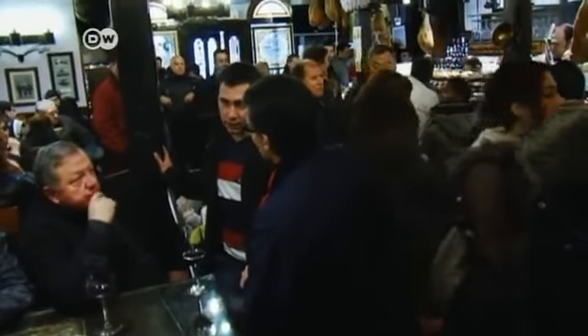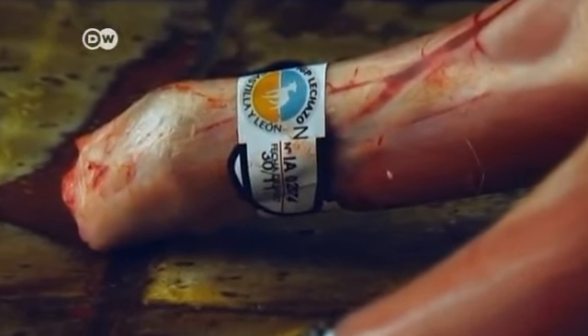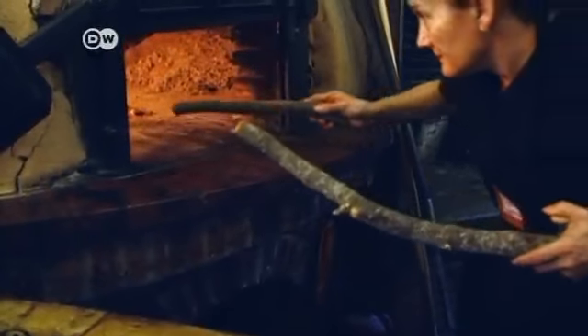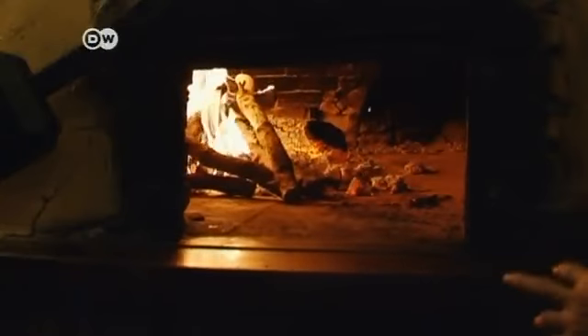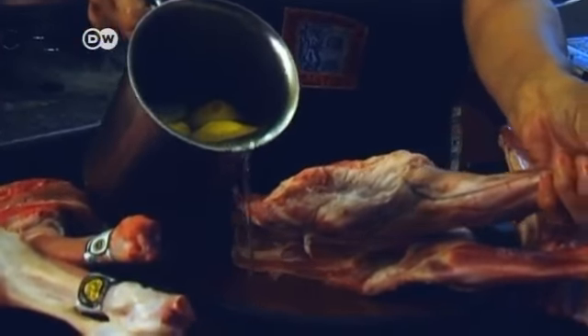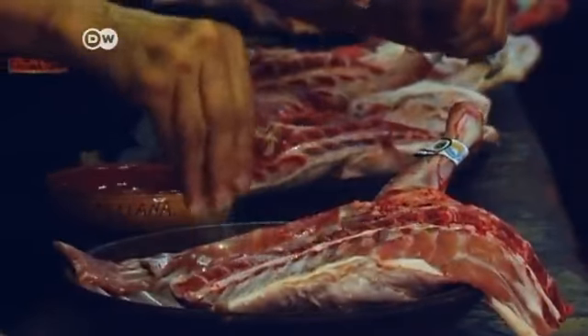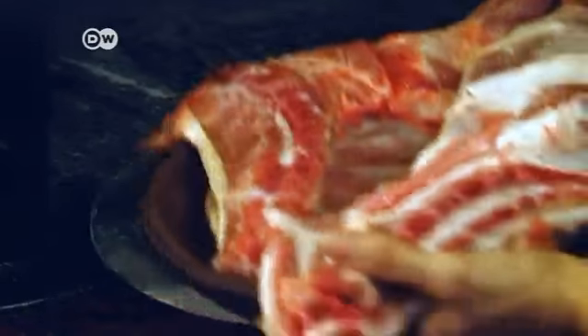In the kitchen, the chefs are busy preparing the lamb, which comes from local farms. The clay oven is stoked with oak wood that gives the meat a special flavor. A shot of water mixed with lemon juice is added to the lamb, which is then seasoned with salt. And that's all there is to the preparation — the meat then goes into the oven.